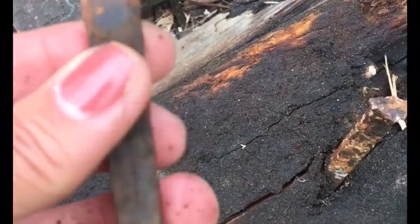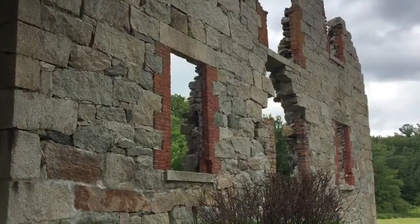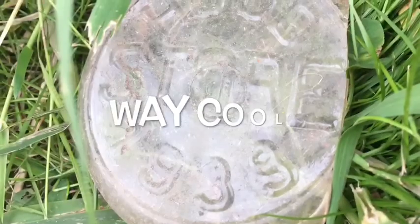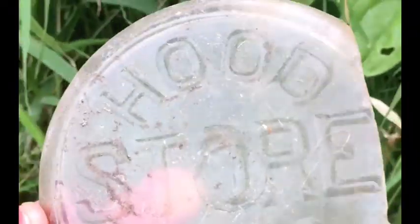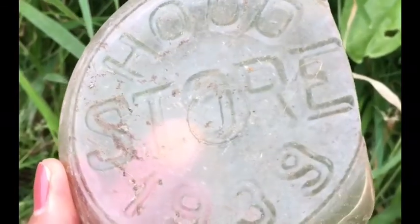Wow, there's a lot of great little finds here. Check this out — an old relic from the Hood Store, 1939. Wicked cool.